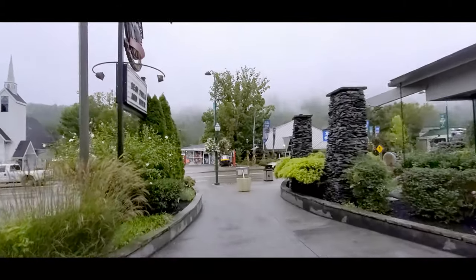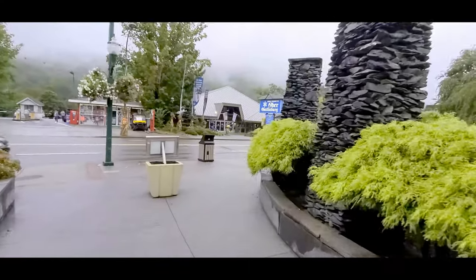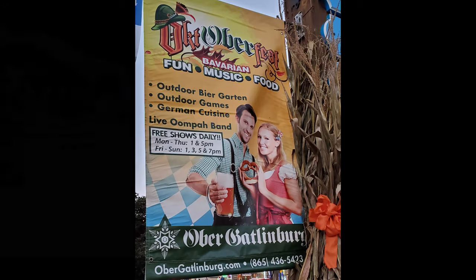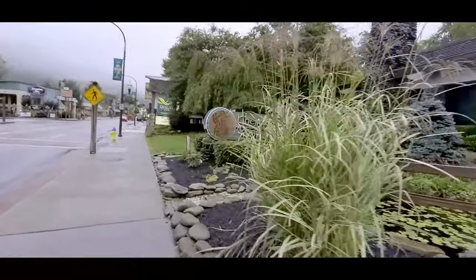We had a little bit of rain, so things were a little bit wet outside still. As we walk around, you can see Ober Gatlinburg there. I actually have been at Oktoberfest all day at Ober Gatlinburg, and I'm wearing my German Lederhosen and German jacket in the Oktoberfest style. So I'm looking forward to a nice dinner here after a long day of Oktoberfest.